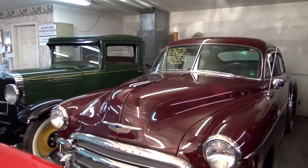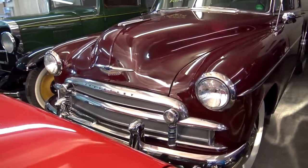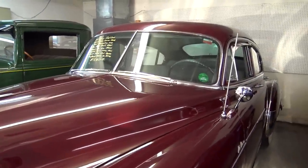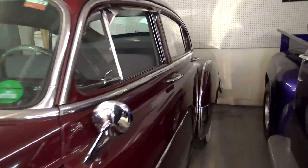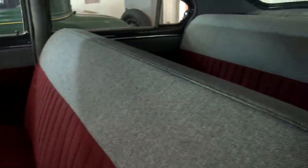Behind that, we have a 1950 Chevrolet Fleetline — that's a sedan model. Nice straight-looking car. This one's been redone on the inside, all two-tone. Very clean.